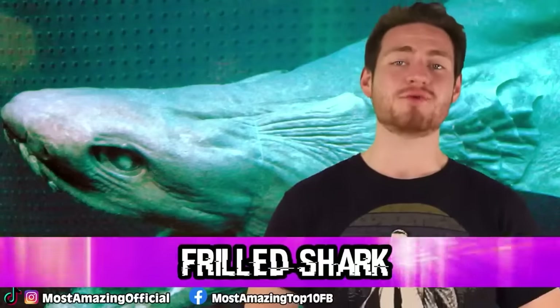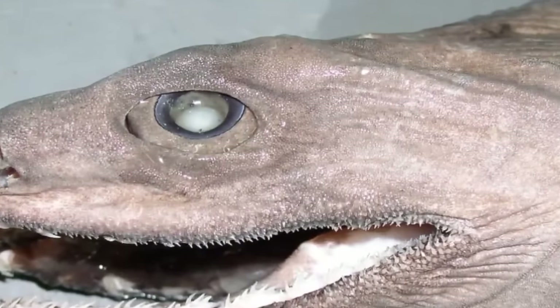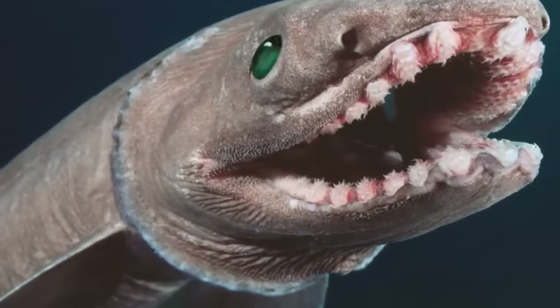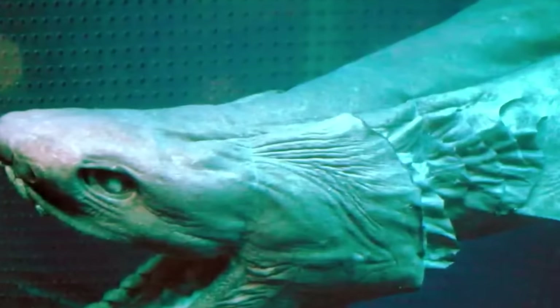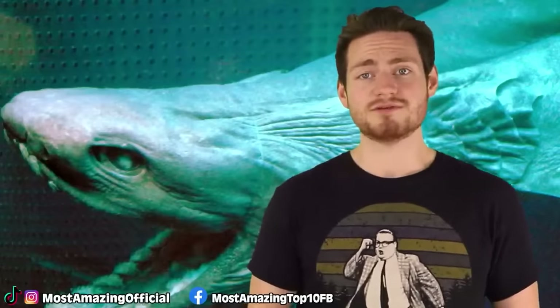Coming in at our halfway point at number 5, we have the Frilled Shark again. The Frilled Shark got its name for its 6–7 frilled gills on the side of its snake-like body. The Frilled Shark has a set of 300 razor-sharp teeth. They can grow up to 6 feet or 1.8 meters. Even though this was one of the first deep sea animals to be discovered in the 19th century, it's not the easiest to find. These sharks swim at depths of 16,000 feet, which is around 5,000 meters. They are extremely difficult for scientists to study — when brought to the surface, they practically die immediately. Due to those reasons, there isn't much known about the habits and life cycles of these sharks.